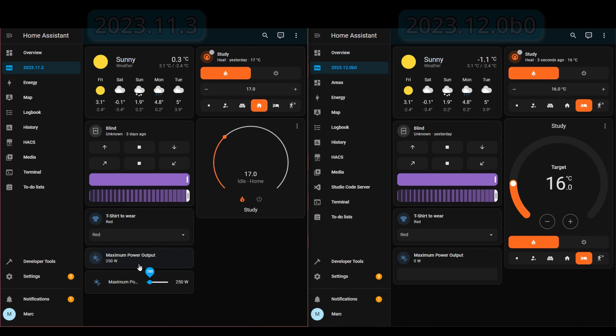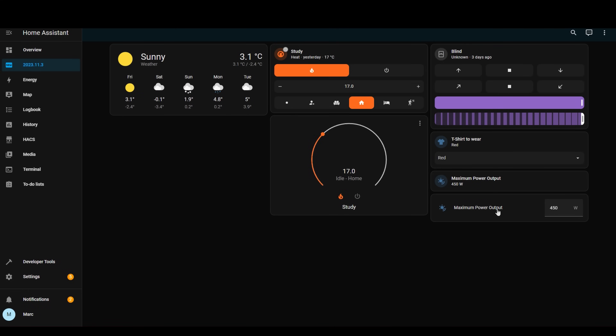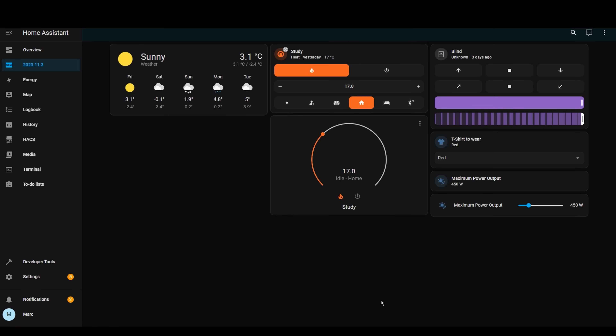Of course, it wouldn't be a Home Assistant release anymore if there weren't updates to the tile card. This month, we've got updates to allow input numbers to be added to a tile card. Previously, you could get a slider on the UI by using the entities card and setting the display mode to slider, but it's nowhere near as pretty, and it was quite difficult to get the setting in the right place on the slider bar. This new one is much easier.